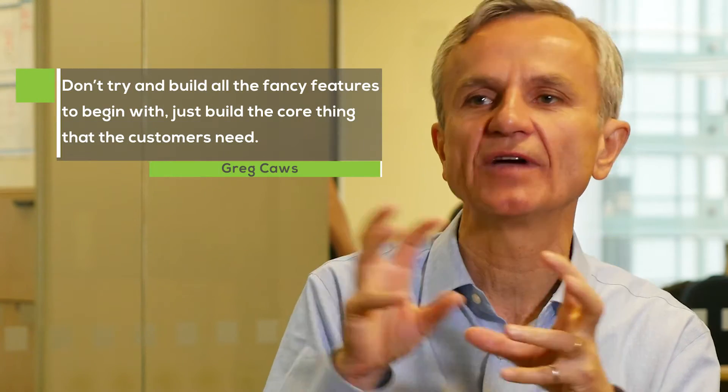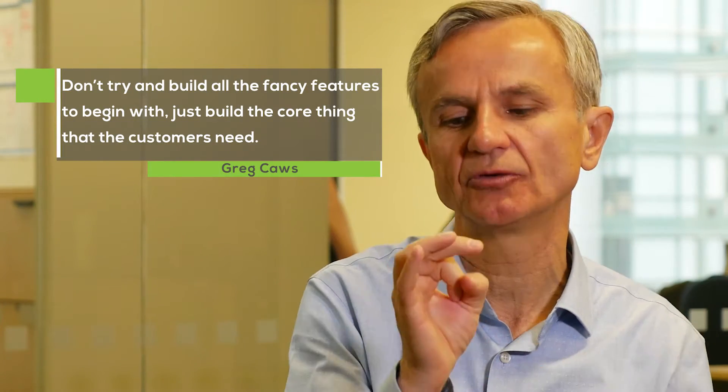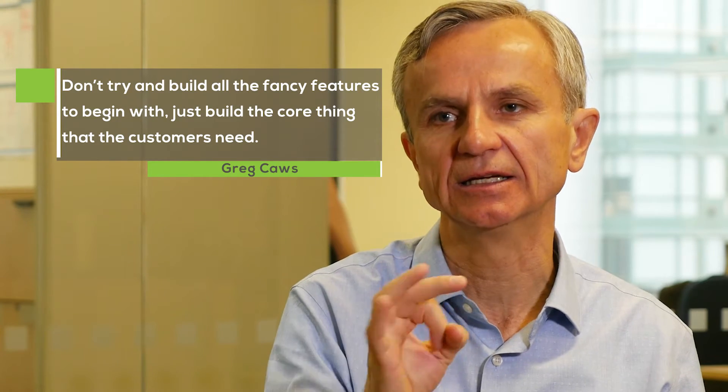The way I coach people in beginning their company is to use something called a minimum viable product. You don't try to build all the fancy features to begin with — you just build the core thing that they need. That's all you do.